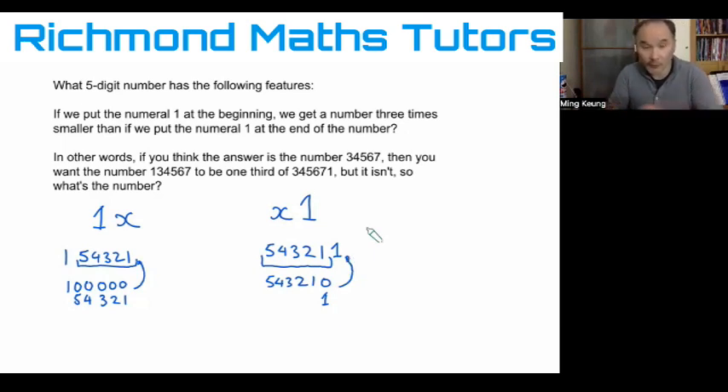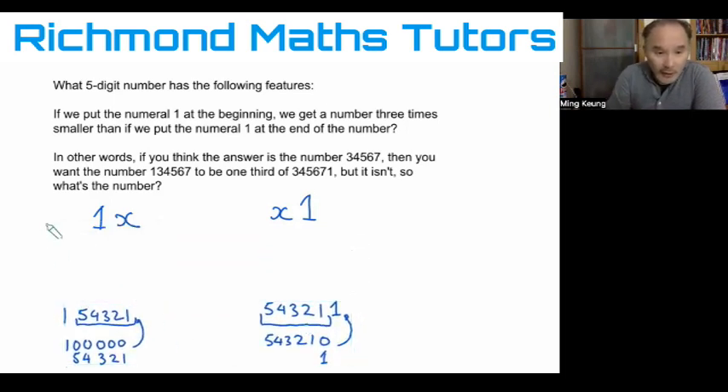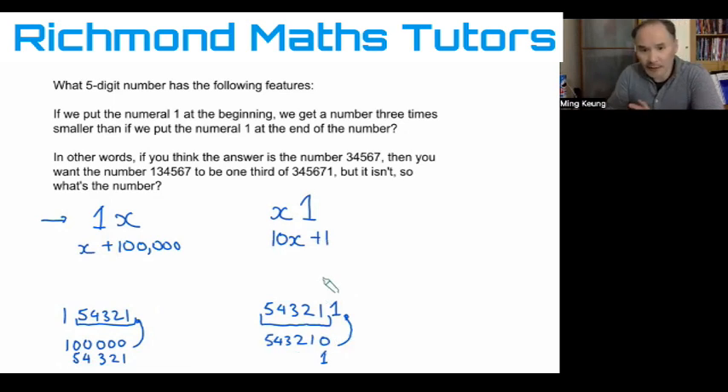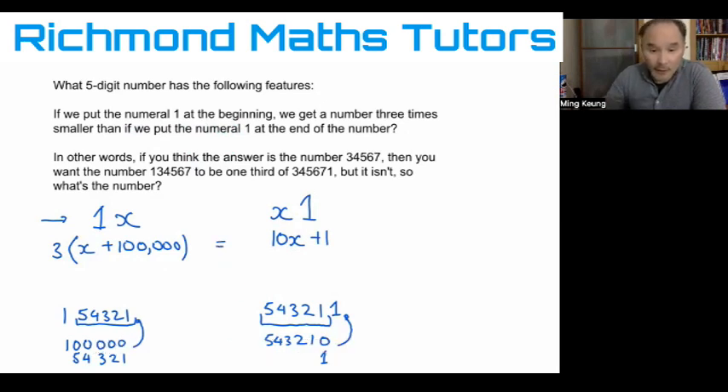We use that understanding to solve the problem. Taking my five-digit number X and adding 100,000 to it gives one expression. On the other side, taking the five-digit number, multiplying by 10, and adding one gives the other. The problem also says the first number — the one with the one at the beginning — is three times smaller than the second. So if I multiply the first expression by three, they equal each other, giving us our algebra statement: 3(X + 100,000) = 10X + 1.